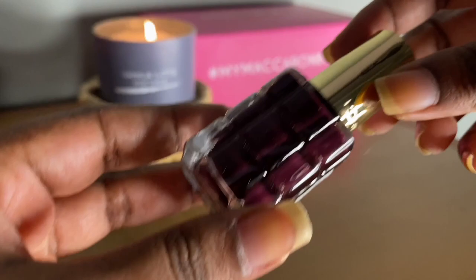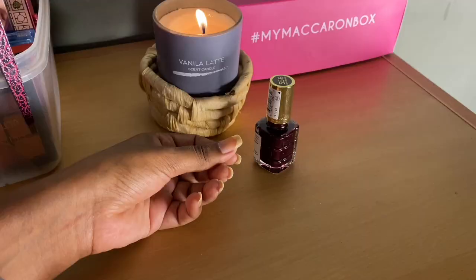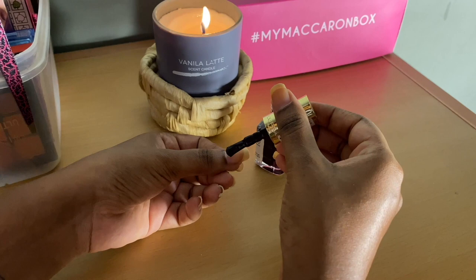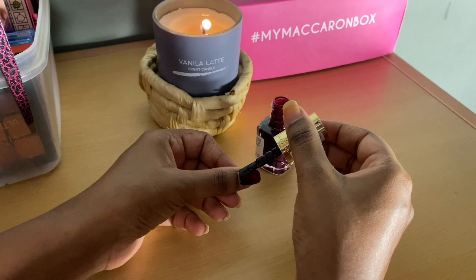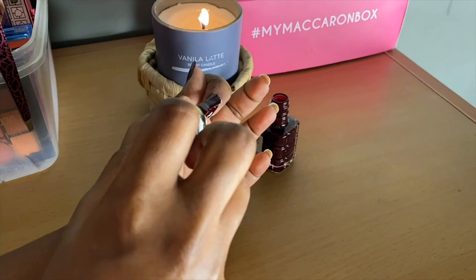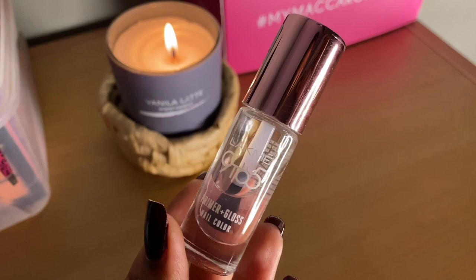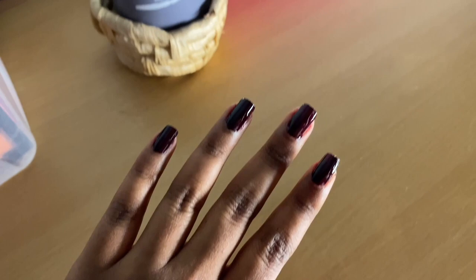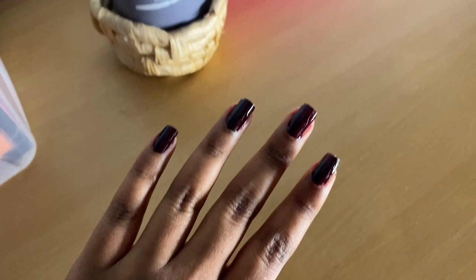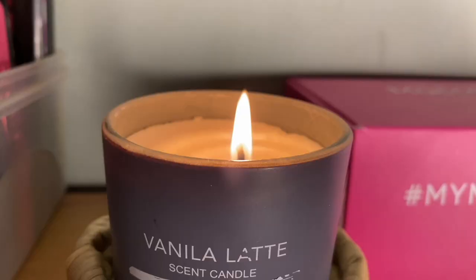I apply this beautiful deep burgundy shade from L'Oréal — the shade number is 556. After using nail polish, I always apply a top coat. It gives extra shine to your nails and also your nail paint won't wear off as easily. And this is how my nails look! That's it for today's video — thank you so much for hanging on till the end. Please let me know in the comments how you liked this video, because I tried my best to make it as aesthetic as possible. Ta-ta!